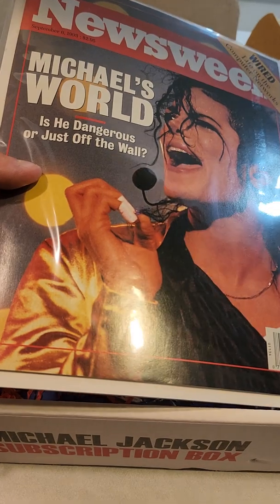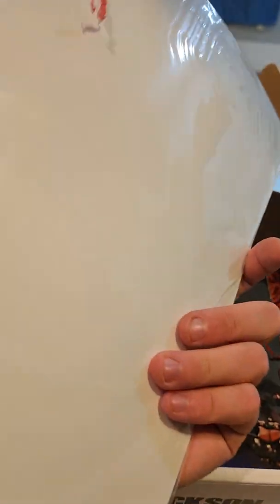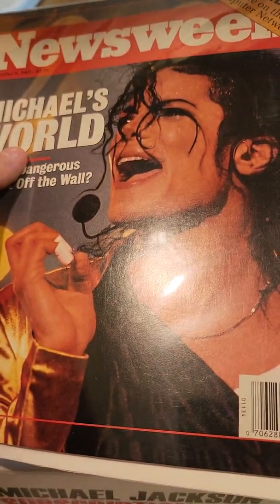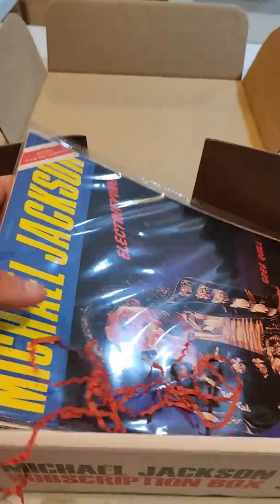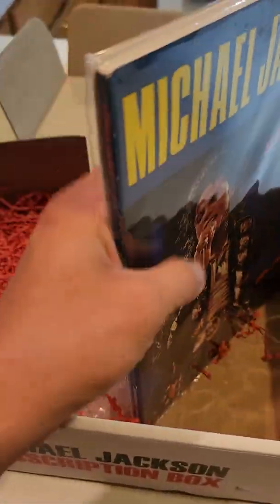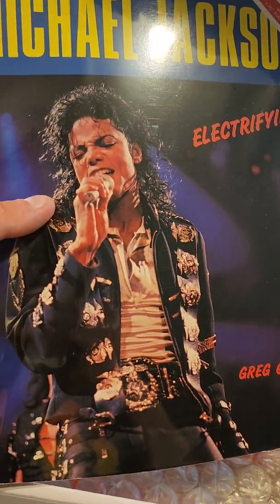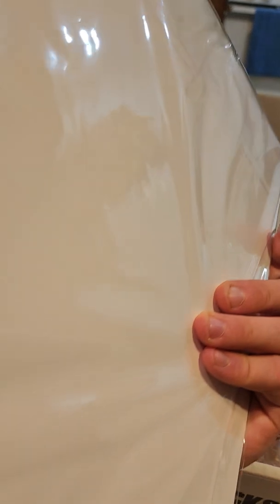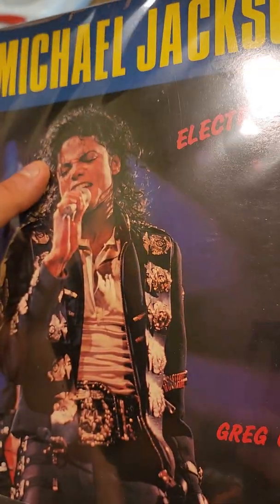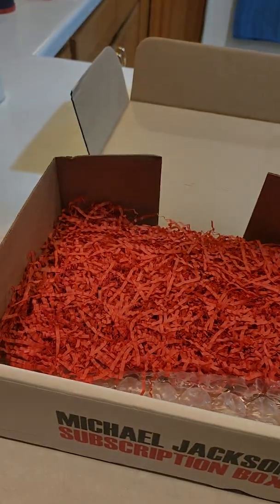Dangerous Tour, you see — just Off the Wall. There are some magazines out there I'm not a fan of, but this is really cool. I'm probably going to keep these sealed, I'm not going to open them. We got another magazine — ooh, this one is really nice. Oh wow, this is a great magazine, going in the magazine collection for sure.